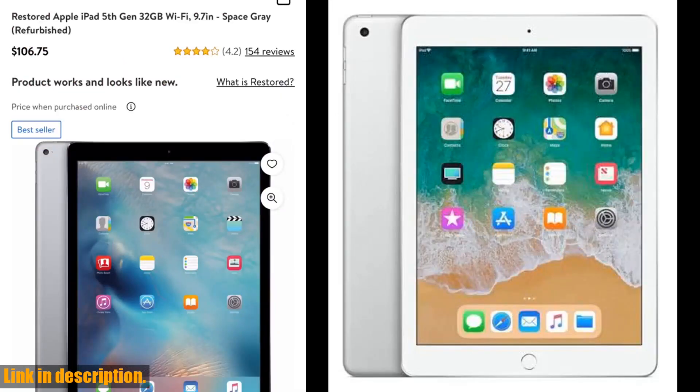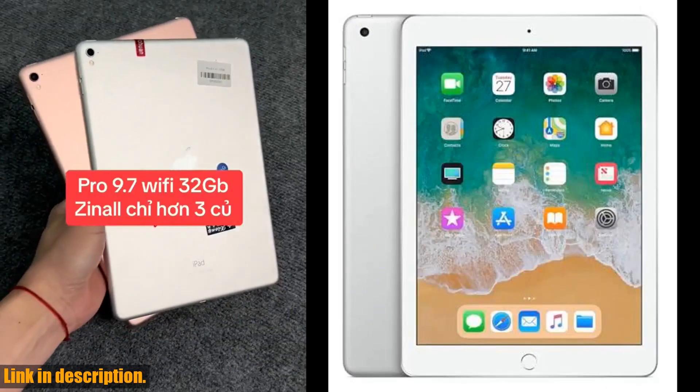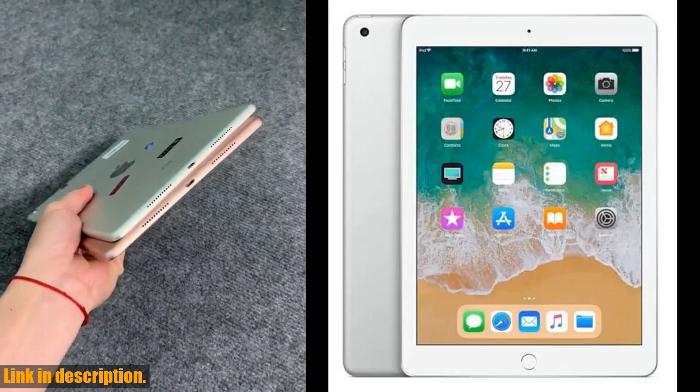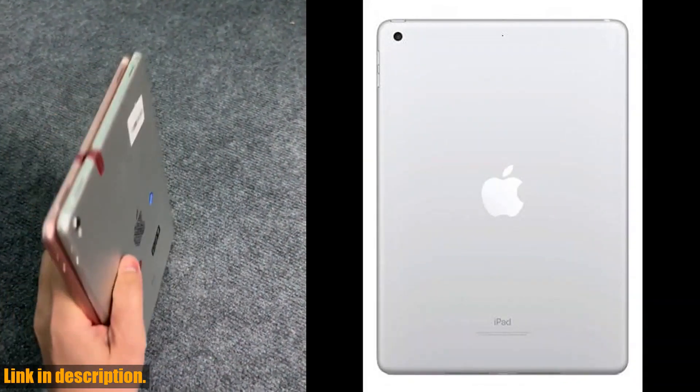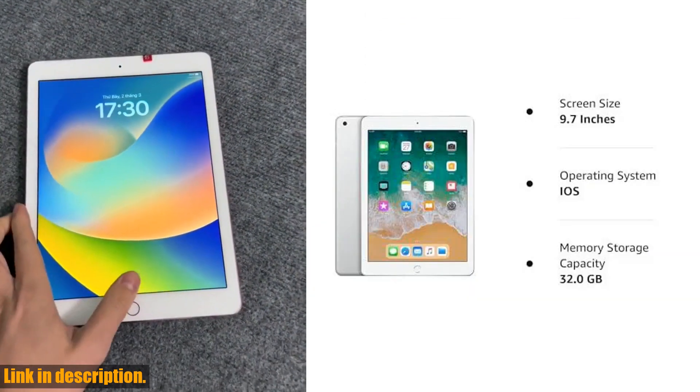If you're ready to elevate your tech game, this renewed Apple 9.7-inch iPad is the perfect companion for work, play, and everything in between. Don't miss out on this opportunity to own a high-quality iPad at a great value. Click the link in the description to make this iPad yours today, and don't forget to subscribe to our channel for more exciting tech reviews and recommendations. Thanks for watching.